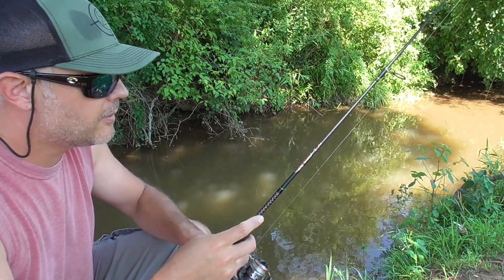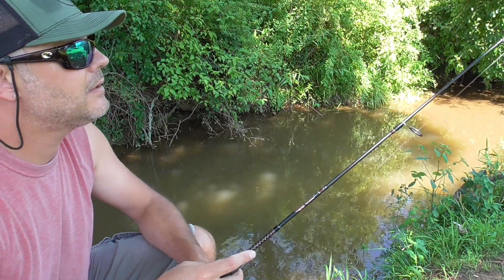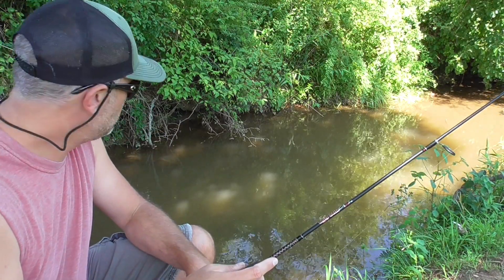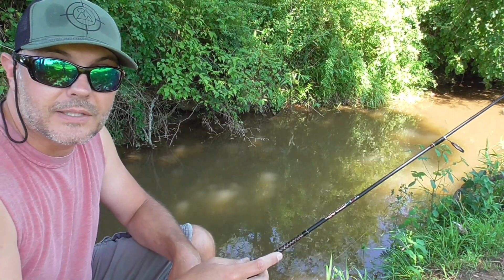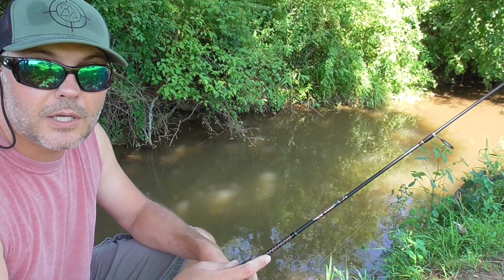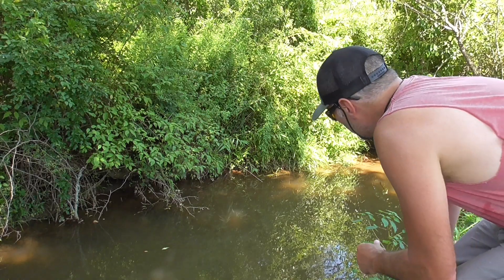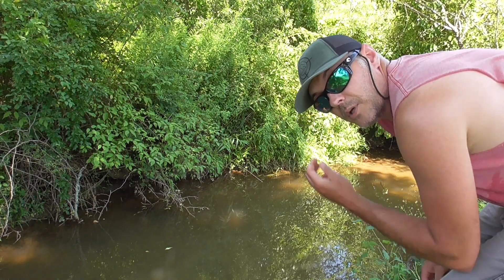The GoPro has been in the water for about ten minutes now. I can see it looks like the trap's got either a bunch around it or they actually went inside, so I'm going to pull this trap up and hopefully we've got some good GoPro footage. Let's pull this minnow trap up and see if we got anything.